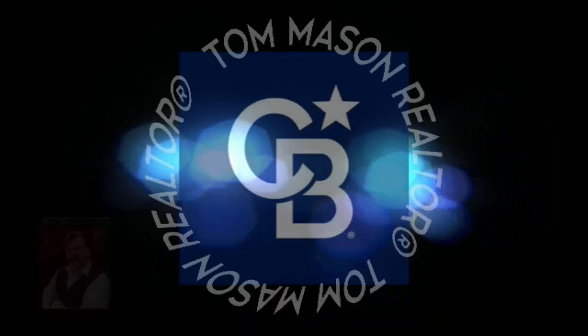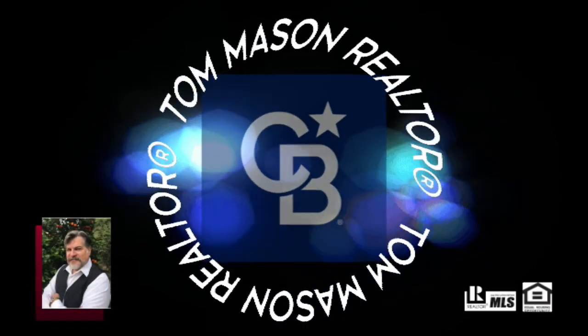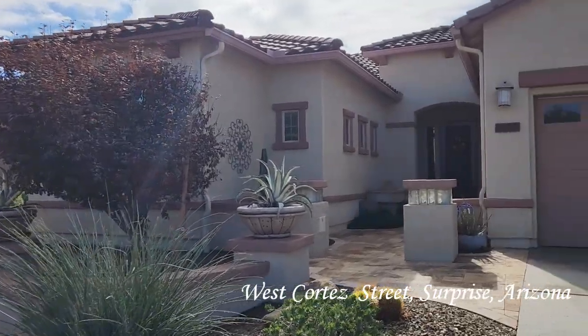I've been in real estate for a little while now and I've seen a lot of houses. It really takes a special house to impress me, and today we're going to take a look at one. It's not just the way the house is built, but the price is fantastic. If you're looking for something in Surprise, Arizona, I think this might be it.